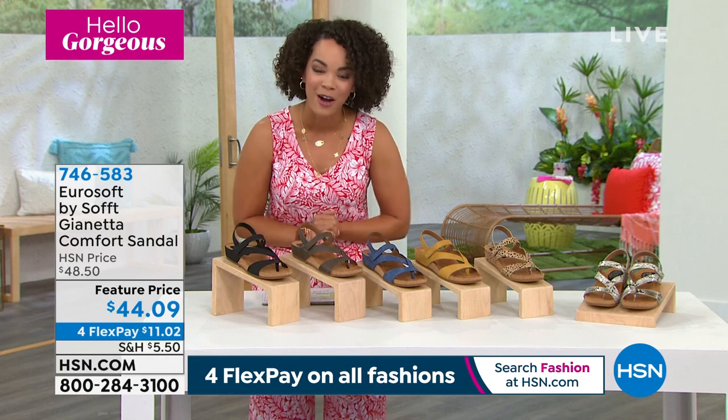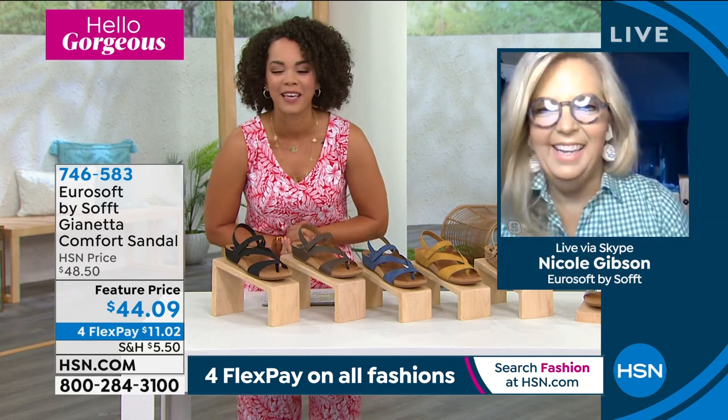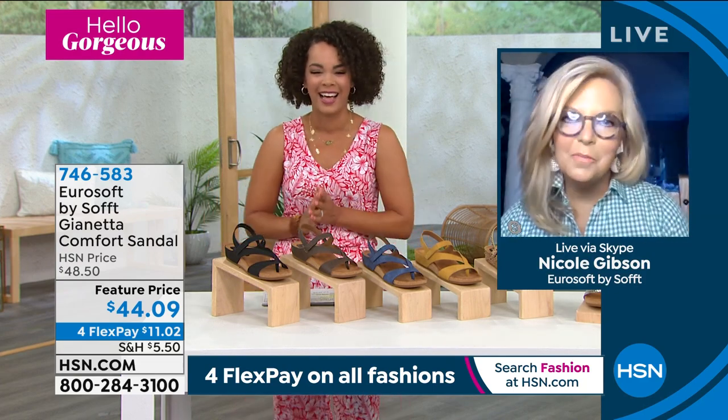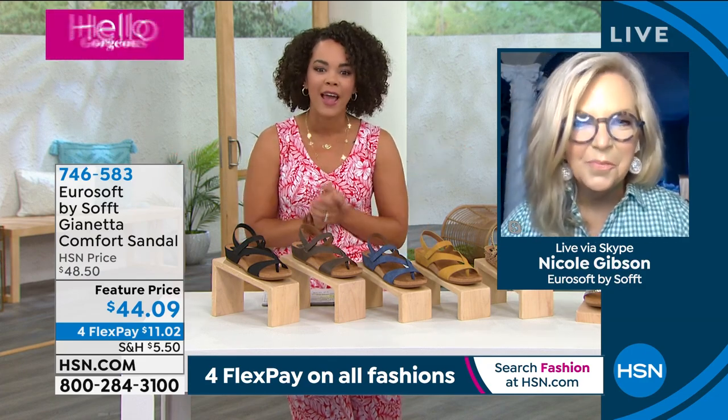Let's welcome in the brand ambassador who's also Nicole — so double trouble this morning — Nicole Gibson. Good morning! Hello, gorgeous. And what a perfect time to find that perfect sandal for summer that officially kicks off on Sunday.